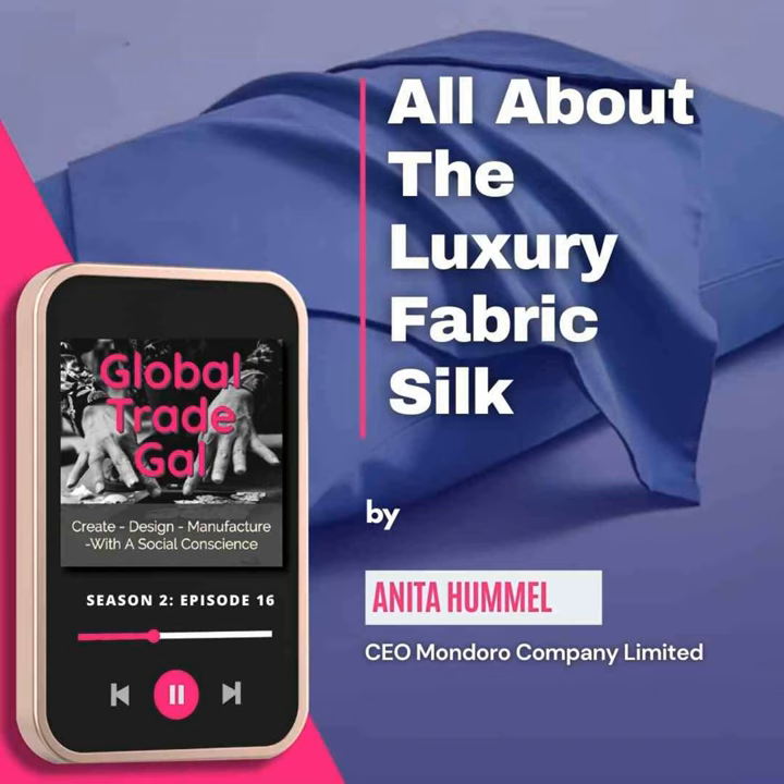It takes 5,000 silkworms to produce one kilo of silk. Let me repeat that because I think that's an amazing statistic — 5,000 silkworms to produce one kilo of silk. That means you need to have a lot of silkworms to be able to produce your silk tie, your silk scarf, your silk jacket, or whatever it is.